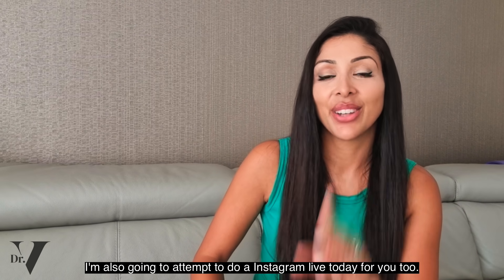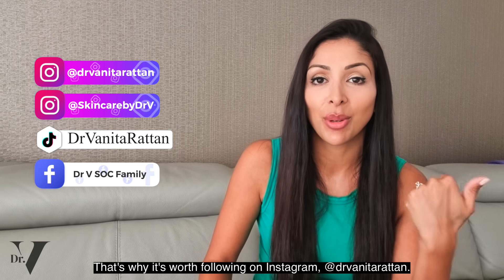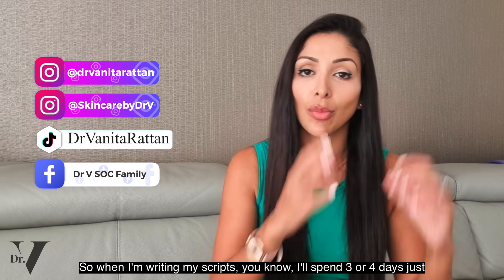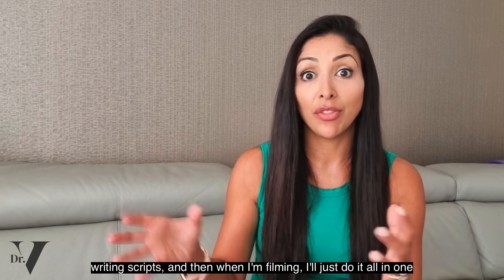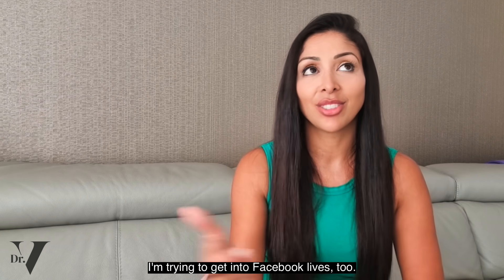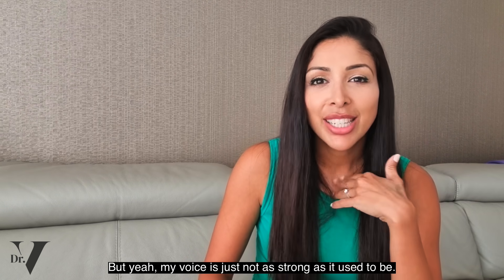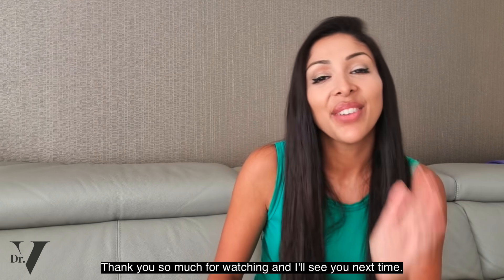I'm also going to attempt an Instagram live today. That's why it's worth following me on Instagram at DrMitaRatan — on filming days I try to batch everything. I'll spend three or four days writing scripts, then film it all in one day, including reels and Instagram lives. I'm trying to get into Facebook lives too. Thank you so much for watching and I'll see you next time. Take care, bye.